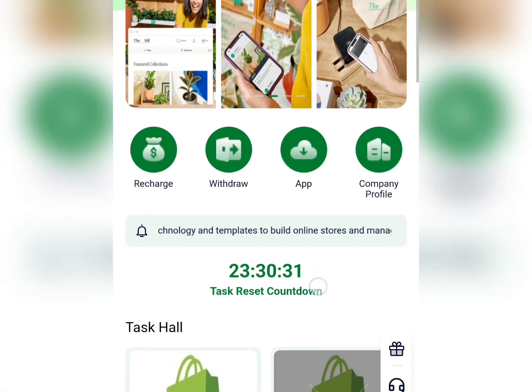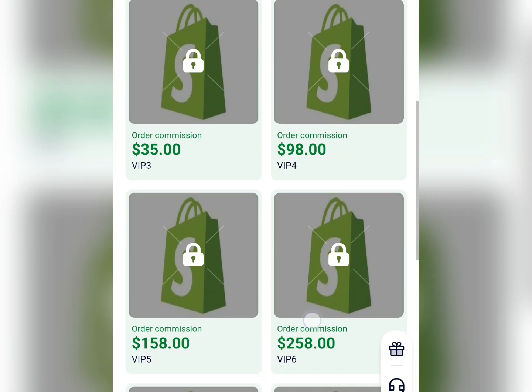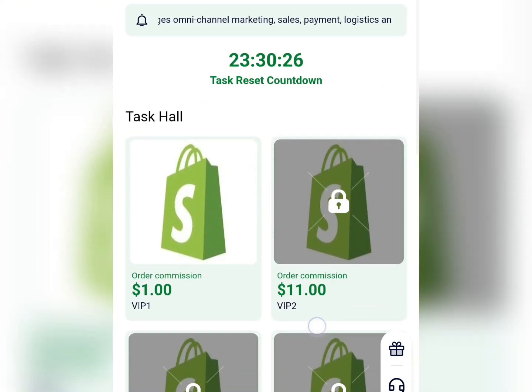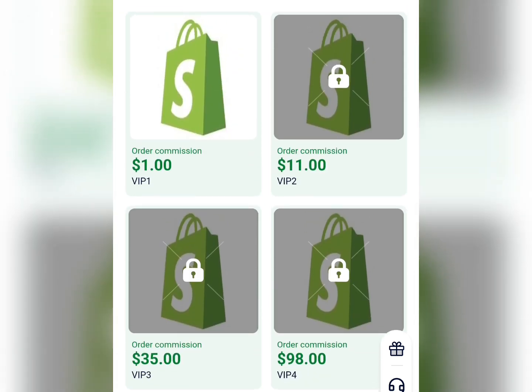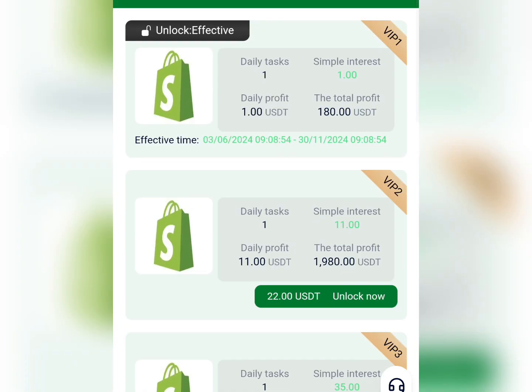Here is what the dashboard looks like. The name of this site is bimvip.stop — it's a site where you just need to do some shopping online and you get paid for every order you place on this particular platform.